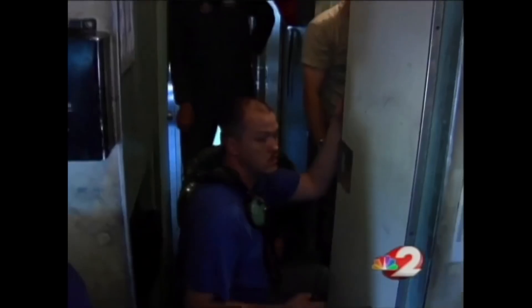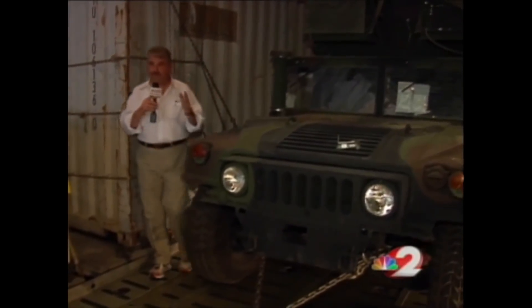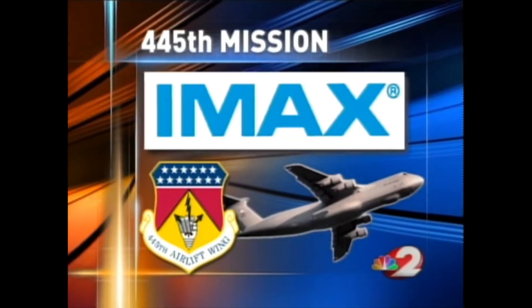A couple more minutes and we'll be on the road. Well, the mission does get back on track, but not before another frustrating event that threatens the mission. We'll have that tomorrow — day two of the mission of the 445th aboard the C5. I'm Dan Edwards, News on Your Side.